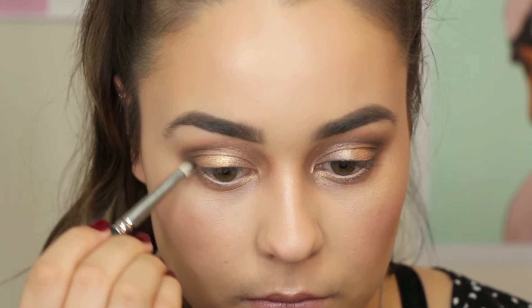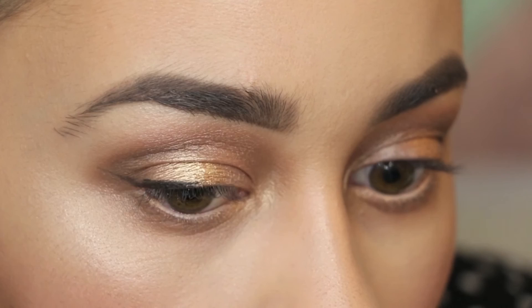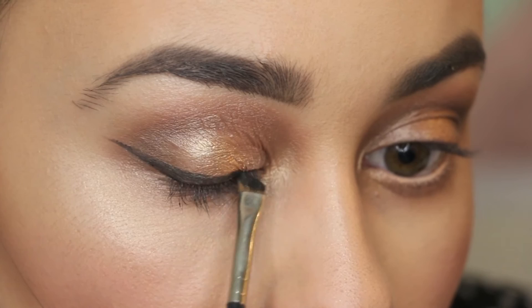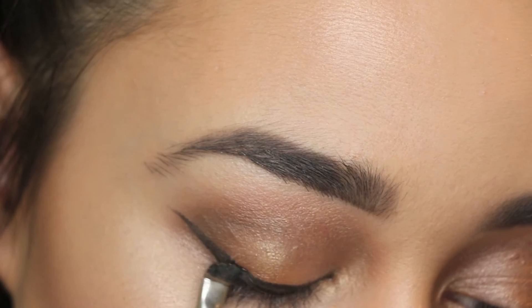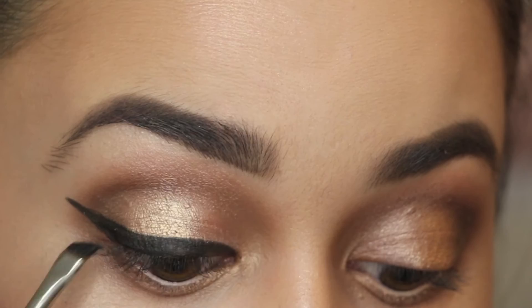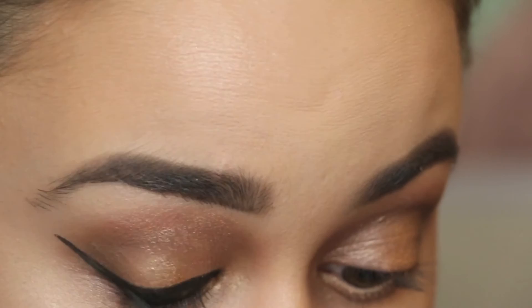For my winged eyeliner today I'll be using MAC's Fluid Line in Black Track on an angled MAC 266 brush. My tip for eyeliner would be to follow your lash line and angle it up towards the end of your brow, and really build up the product slowly with small soft strokes — you're less likely to make a mistake that way. Focus on getting it as close to the lash line as possible, then once you're happy with your shape you can intensify the black colour. Don't forget to look straight ahead in a mirror every now and then just to see how the shape's looking.